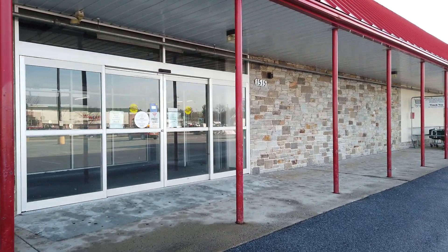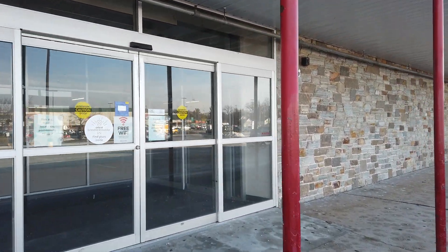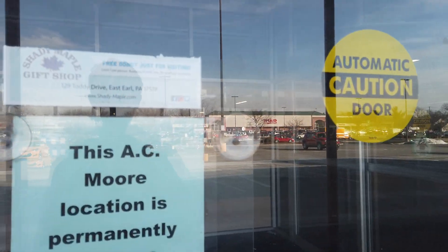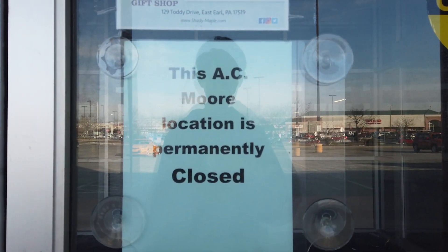Fun fact about this building — there were a couple of shops connected here. This used to be the Sears in Lancaster before they moved to the Park City Mall. It's currently closed.